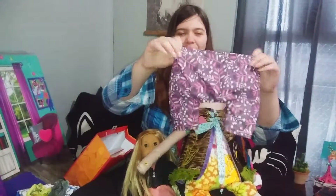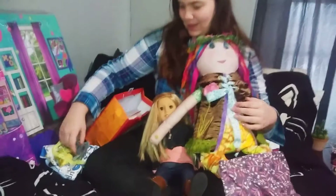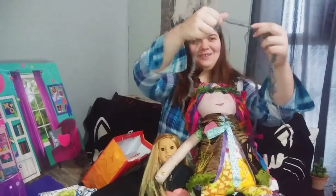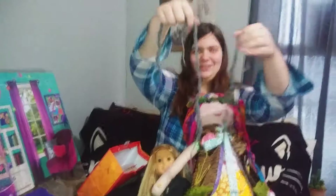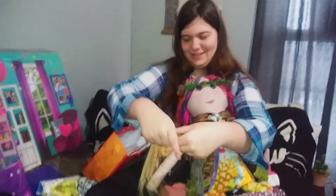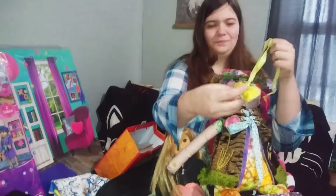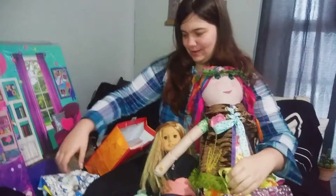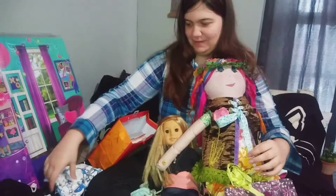It also came with an extra pair of pants, and my brother made me some scarves and a bracelet for my dolls. He crocheted those for his sister — how sweet. And then I got this little heart, and that came with her. That's his love.